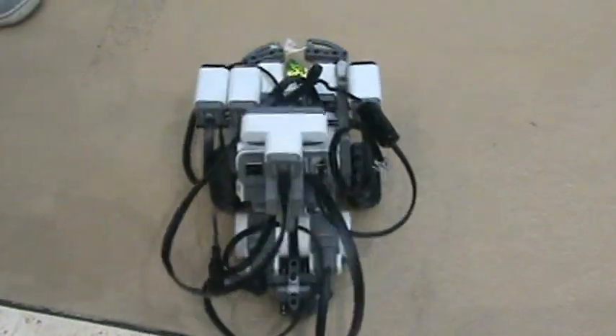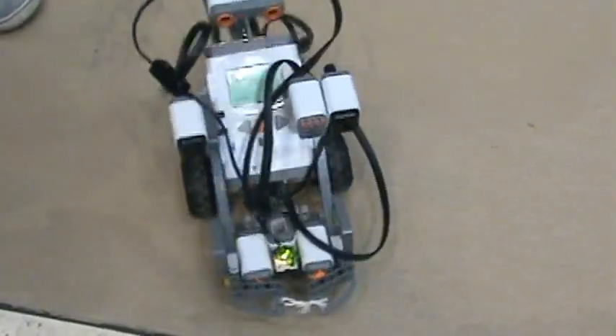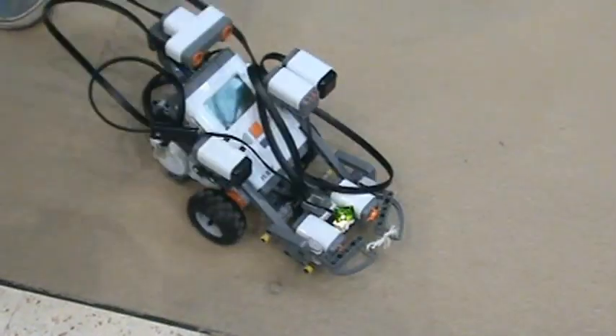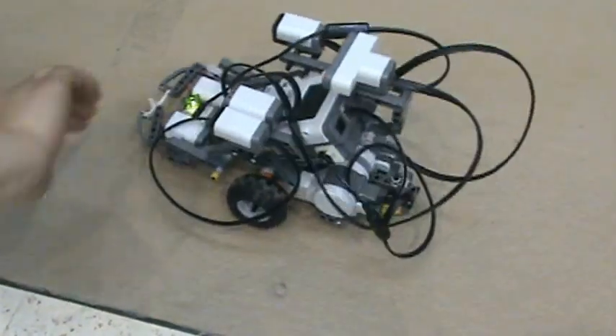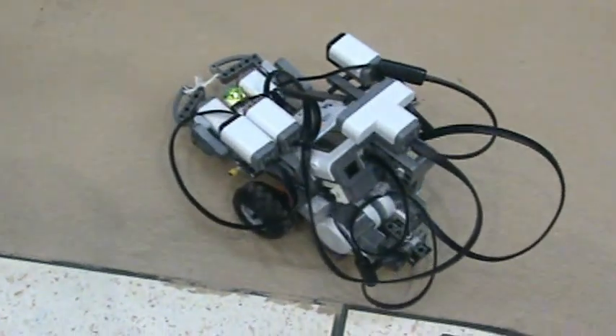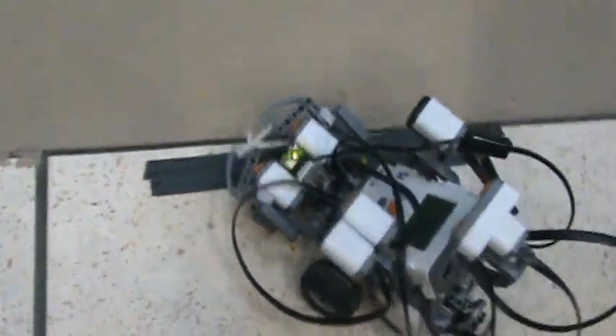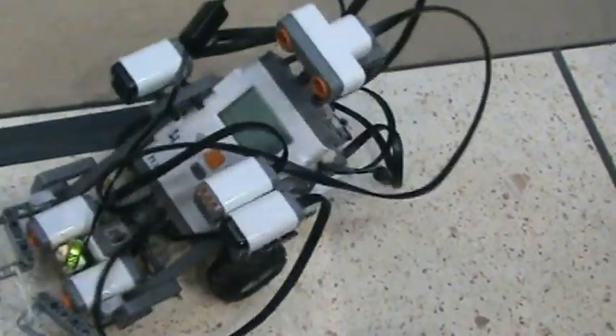It starts after it hears a sound that's more than 50 decibels — like it starts talking. Then it backs up and it's got a mouse on it, and it's going to go out there. We used motor encoders to coordinate the turns.